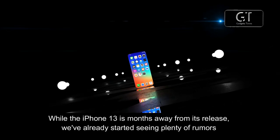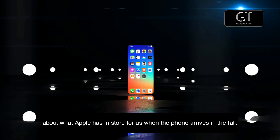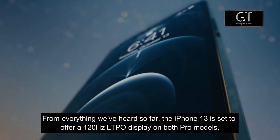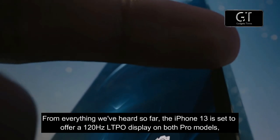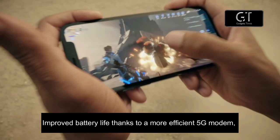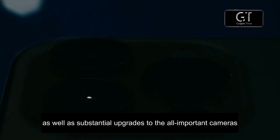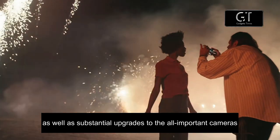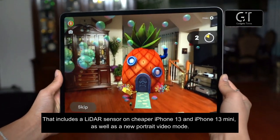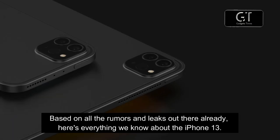While the iPhone 13 is months away from its release, we have already started seeing plenty of rumors about what Apple has in store for us. From everything we have heard so far, the iPhone 13 is set to offer a 120Hz LTPO display on both Pro models, improved battery life thanks to a more efficient 5G modem, as well as substantial upgrades to the cameras — including a LiDAR sensor on the cheaper iPhone 13 and iPhone 13 mini, and a new portrait video mode.